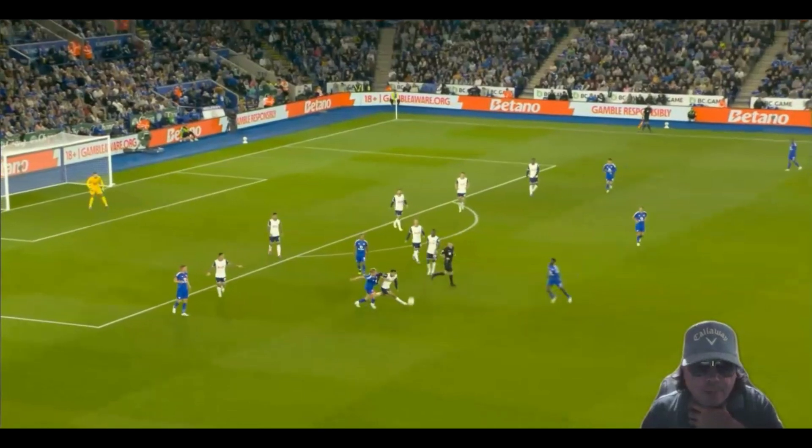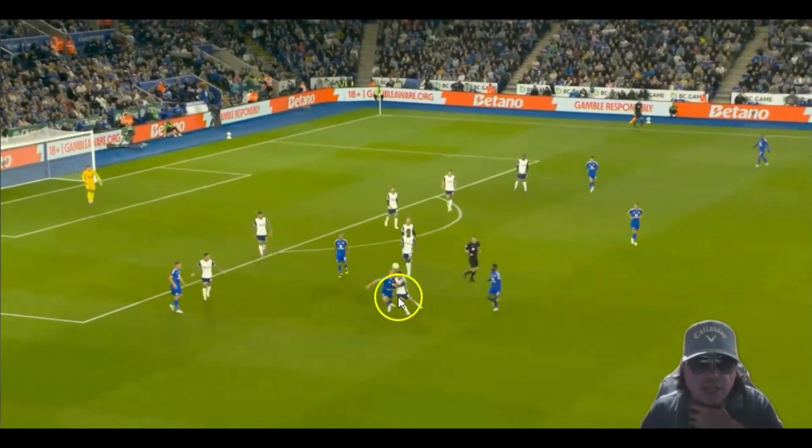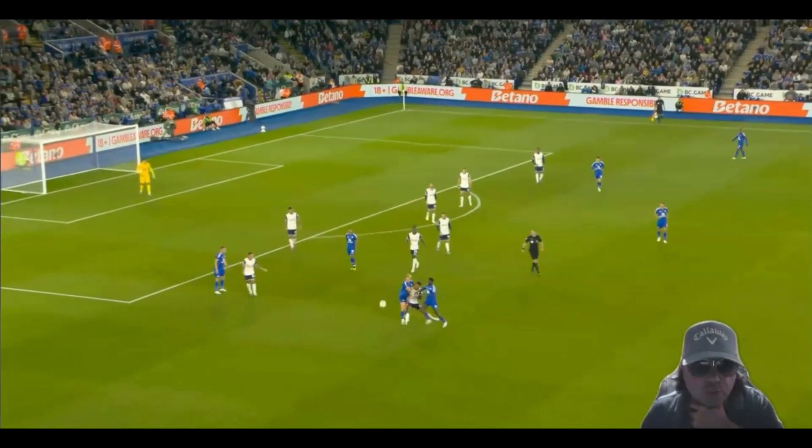What happens here is this guy just gets muscled off the ball. I don't know who this Spurs player is here, but he gets it right up and just gets bullied off the ball by two players — and he's looking for a foul.